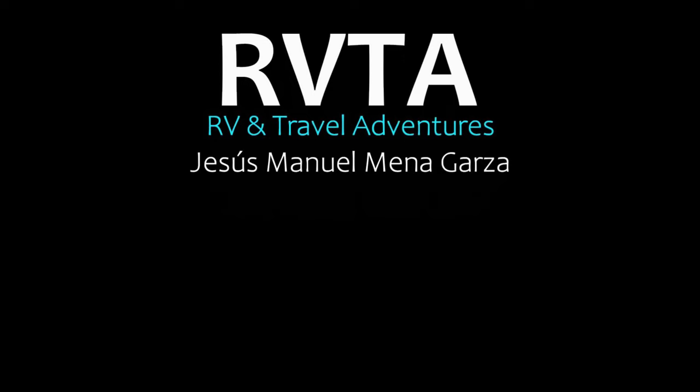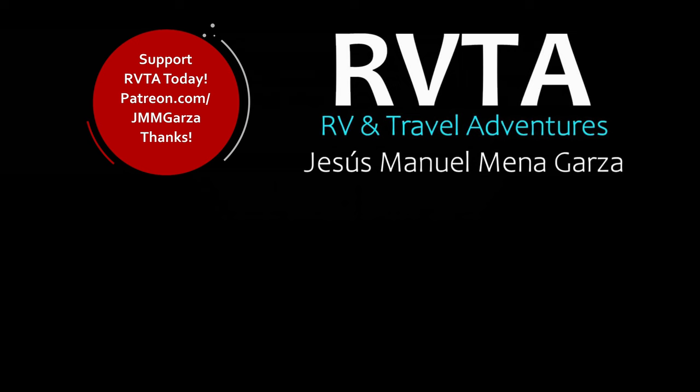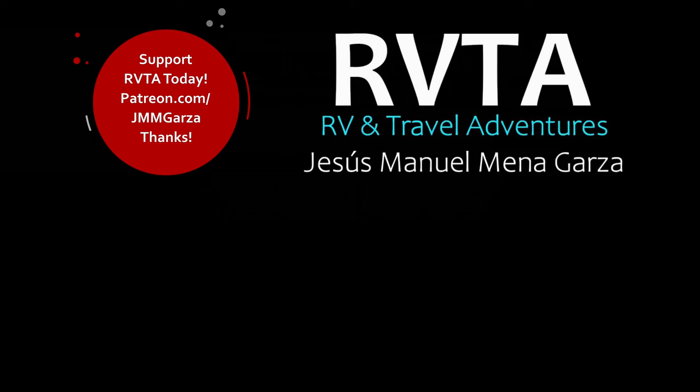Thanks for checking out RV and Travel Adventures. My name is Jesus Manuel Menagarza. Hope you're doing fantastic. From Fort Worth, Texas. Gracias. Adios. Bye-bye.